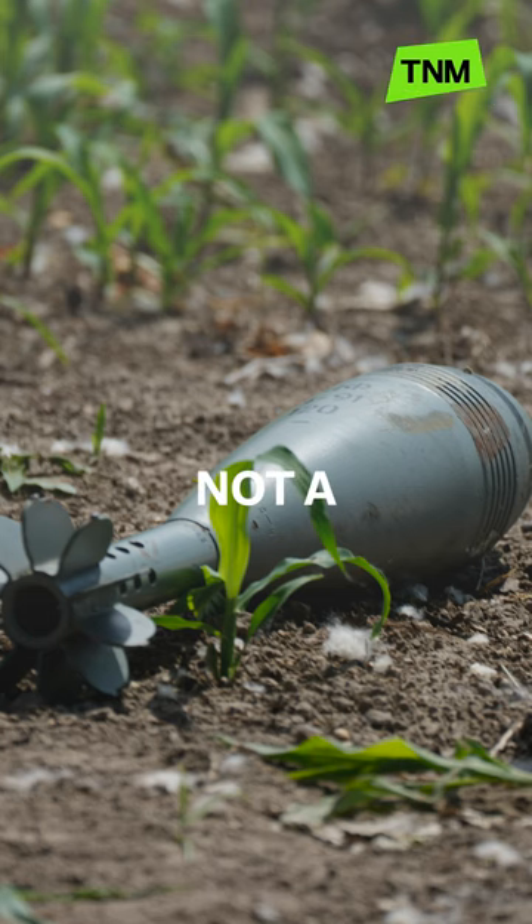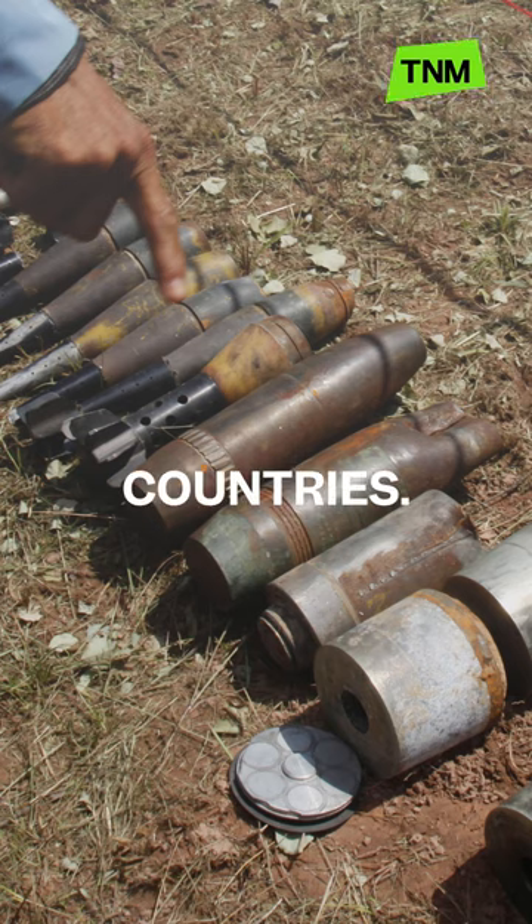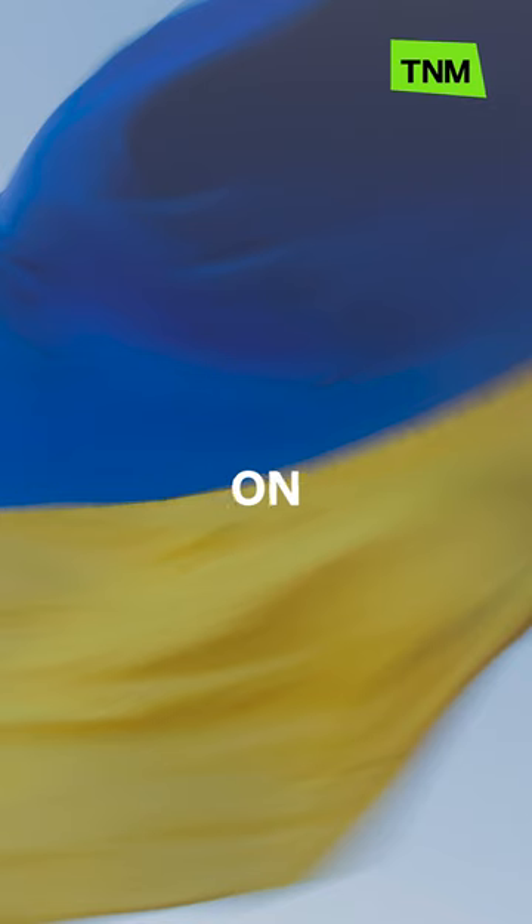The use of cluster bombs is not a war crime, but a convention banning their use has been signed by more than 120 countries. The US, Russia, and Ukraine did not sign on though.